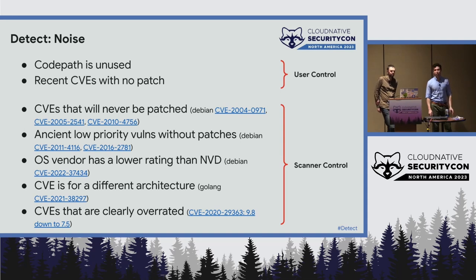The next big problem in detection is noise. We've broken this into two buckets: things under the control of the user and those under the control of the scanner. In the user-control bucket: we're often scanning code that's not even used, like the Perl vulnerability example — those we should just rip out. And many times CVEs are discovered but there's no fix available; depending on your threat model, maybe you don't care about those since there's nothing actionable. In the scanner bucket: CVEs that probably won't be patched, discrepancies about scores, and ones not applicable to your environment at all — areas where scanners can improve.